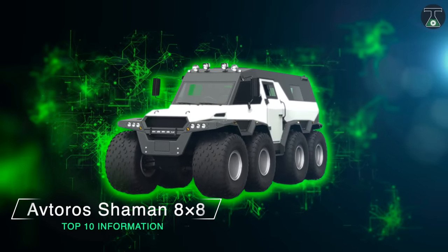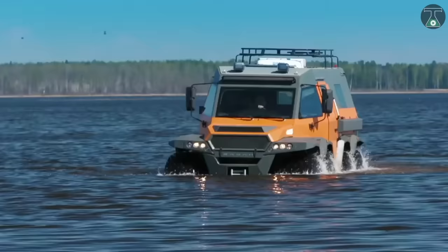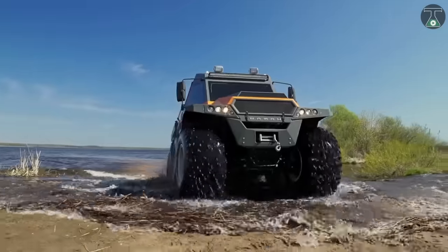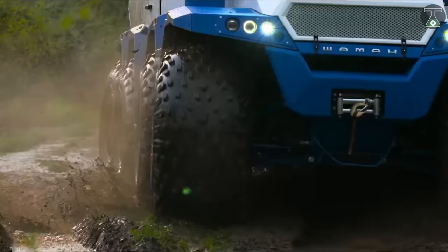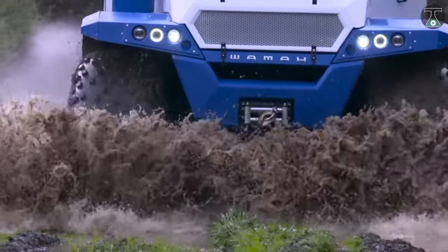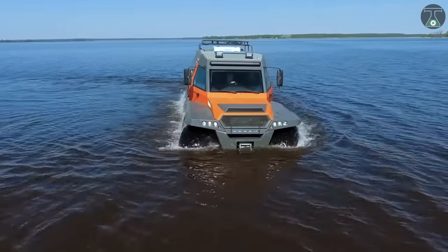Avtoros Shaman 8x8. A Russian company by the name Avtoros has designed an 8x8 all-terrain vehicle with a four-cylinder turbo diesel engine. Known as the Avtoros Shaman, this 8x8 beast can tackle any terrain — land, water, or mountains — with its 6.3-meter long, 2.7-meter high, and 2.5-meter wide dimensions and low-pressure tires.